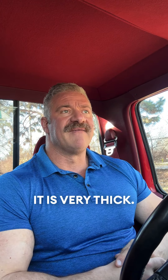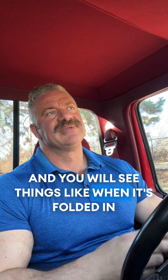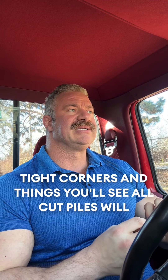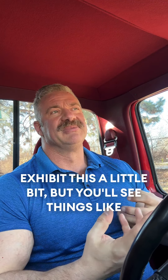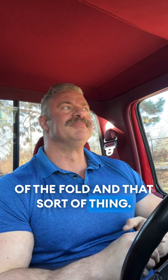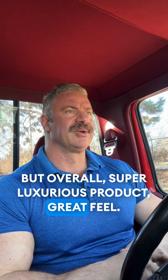It is very thick — so thick in fact that it can be a little bit tricky to work with. You will see things like when it's folded in tight corners, all cut piles will exhibit this a little bit, but you'll see a little bit of the backing fabric at the point of the fold and that sort of thing. But overall it's a super luxurious product with a great feel.